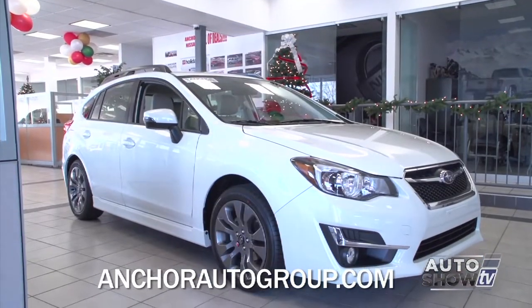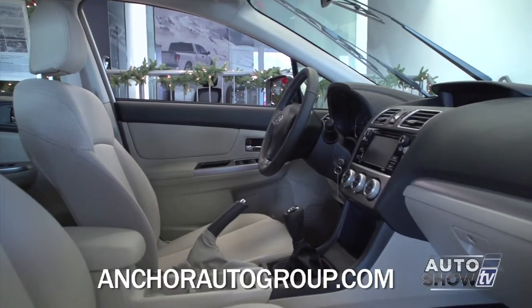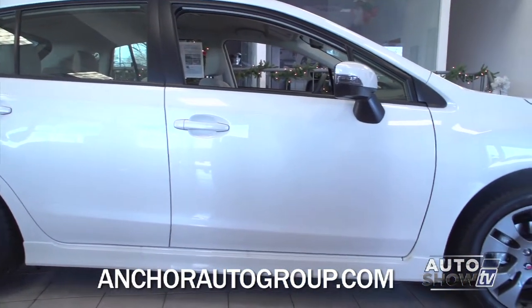The Impreza is all-wheel drive and comes as a four-door sedan or a five-door hatchback. The interior is stylish and quiet and comes with available leather and heated front seats. With the 2015 Impreza, you get a lot, but you don't pay a lot.